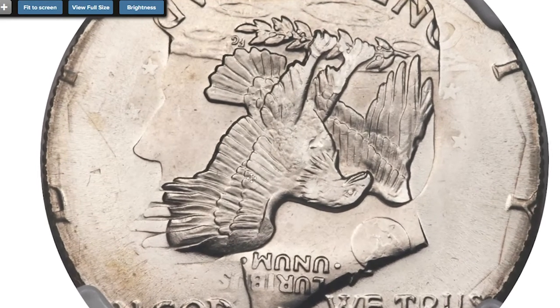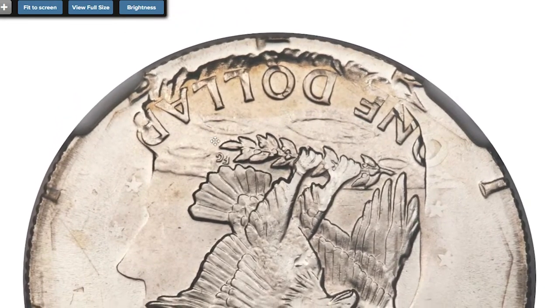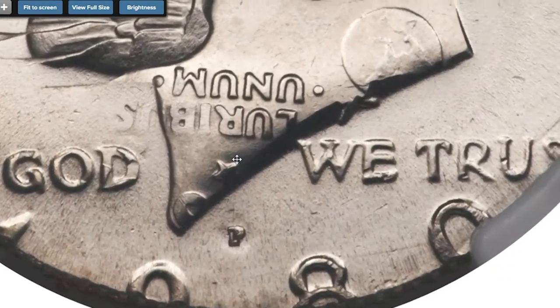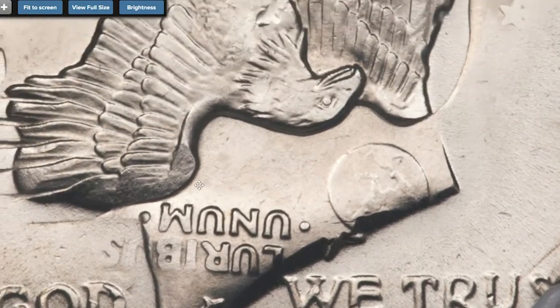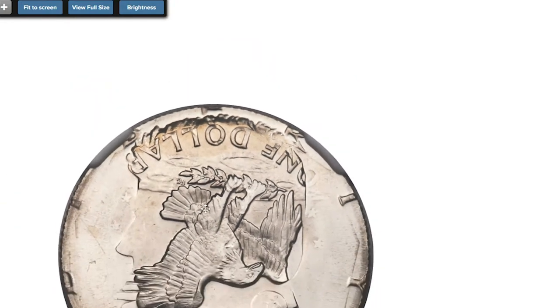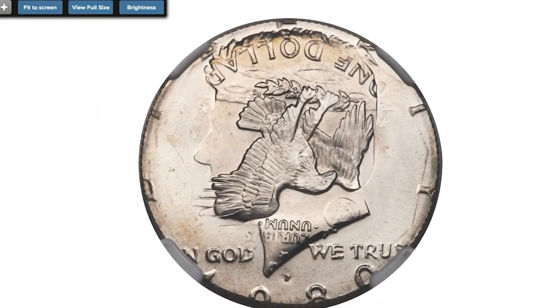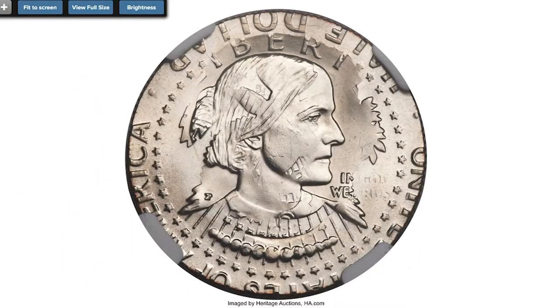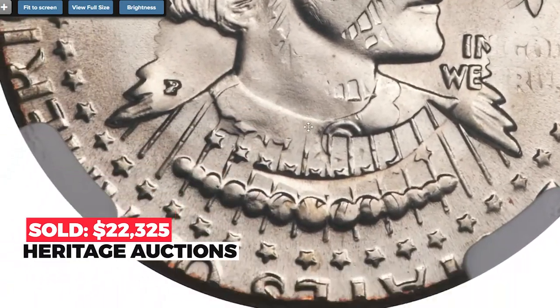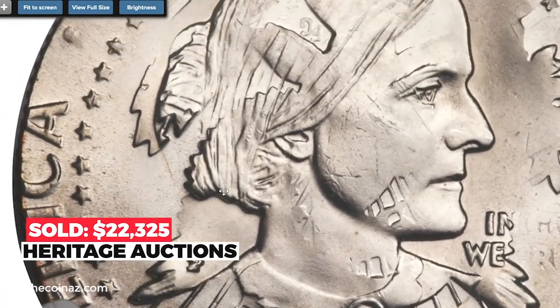Much of the Anthony dollar date is readable on the clouds of the half dollar reverse. The half dollar mint mark is bold and the half dollar date is partial, although unquestionably 1980. The dollar mint mark appears near the eagle's right wing tip. Sold on January 6, 2016 for $22,325 at Heritage Auctions.